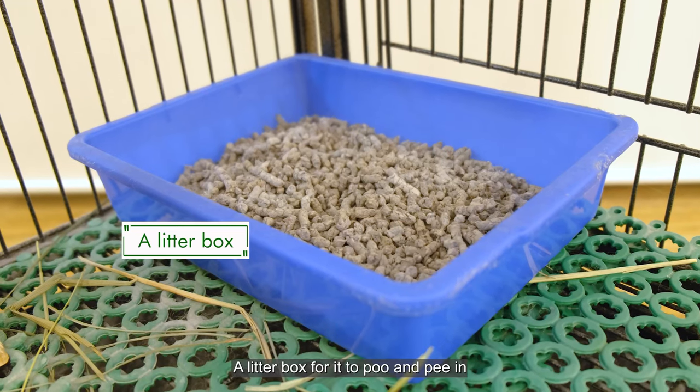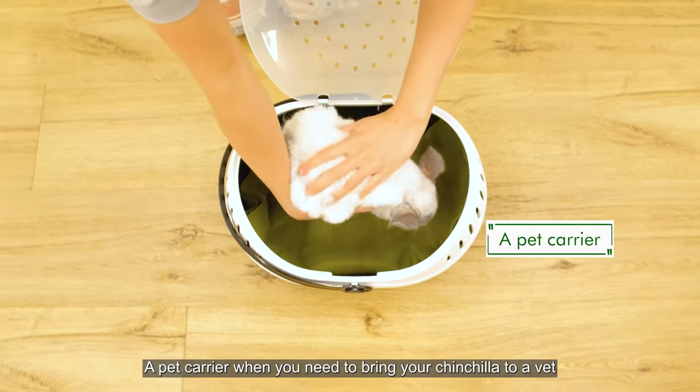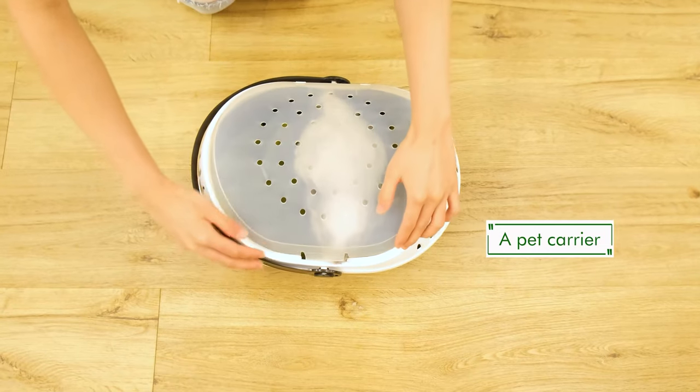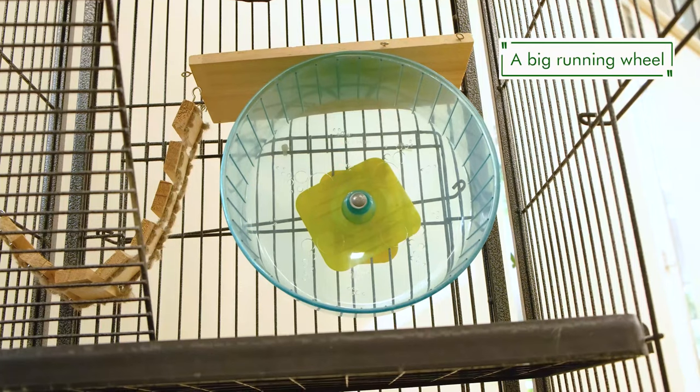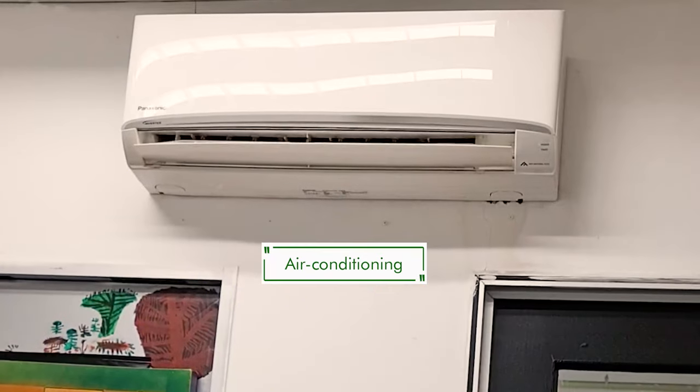You'll also need a litter box for it to poop and pee in, a pet carrier for when you need to bring your chinchilla to the vet, a large solid base running wheel, and air conditioning.